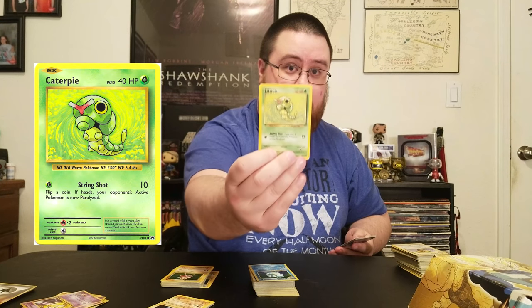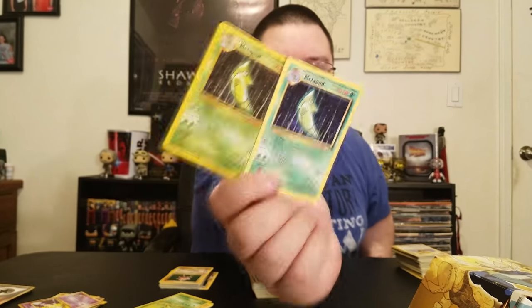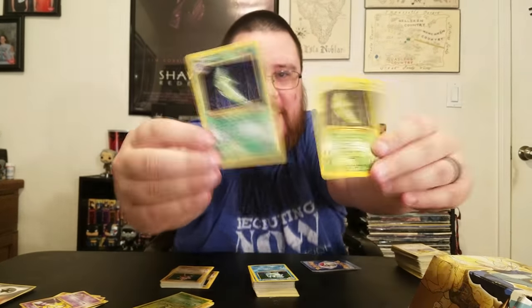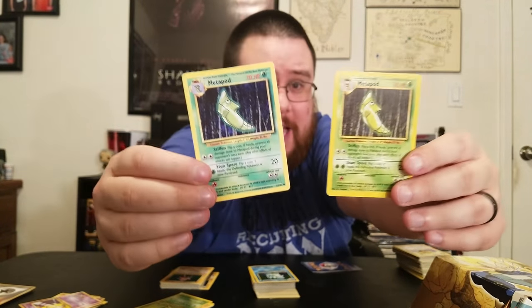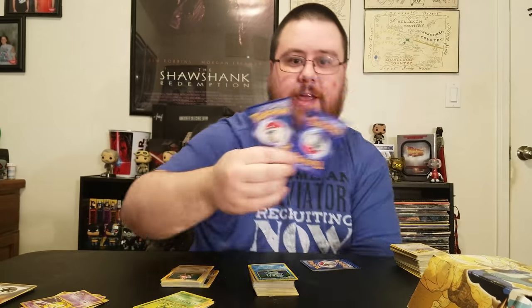So I got my Caterpie and my Metapod — one of them is fake. Who fakes a Metapod? This one's more obvious because the color is just different. And they couldn't even copy it well because the Poke Ball on the back is upside down — it's not like I'm holding the card upside down, the ball is upside down. So I got a fake Metapod. Not tournament legal.